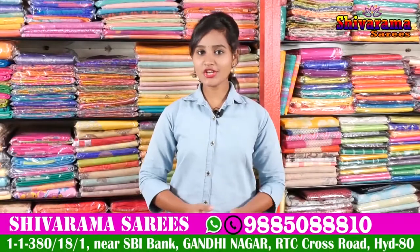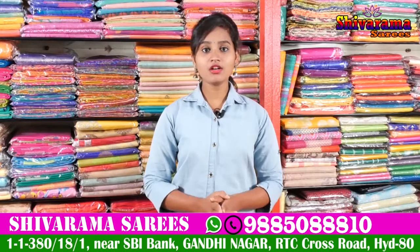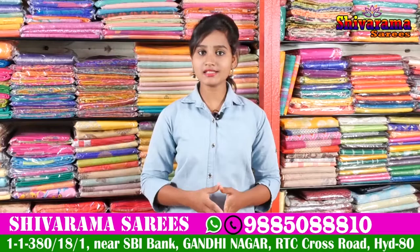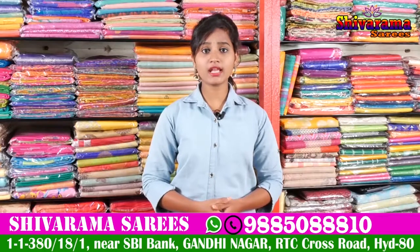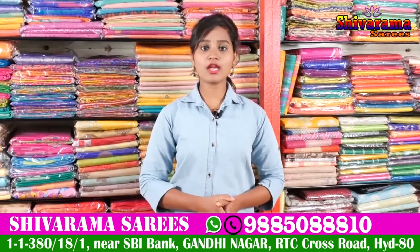Hi friends, welcome to our channel. Here is Gandhi Street Number 2, State Bank unit. We have fancy Banarasi sarees, pattu sarees, all bits of sarees available in our business. There are also a number of collections and designs available. Here is the latest collection — Shivaramgar.